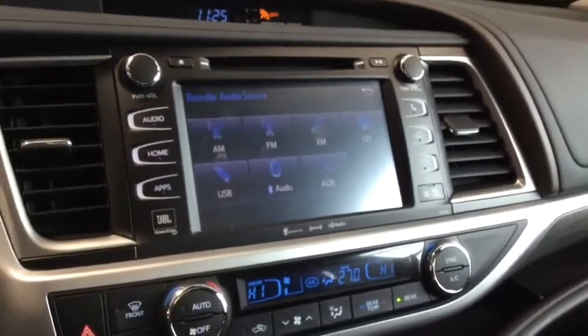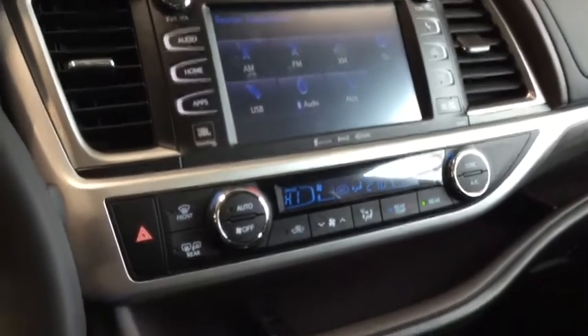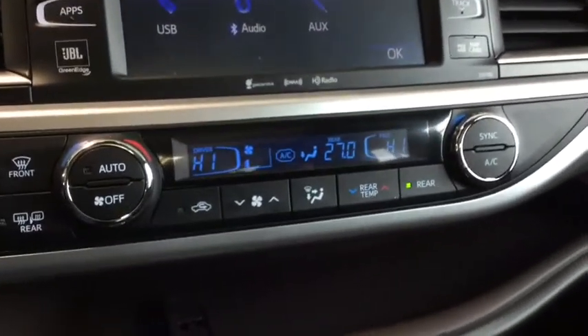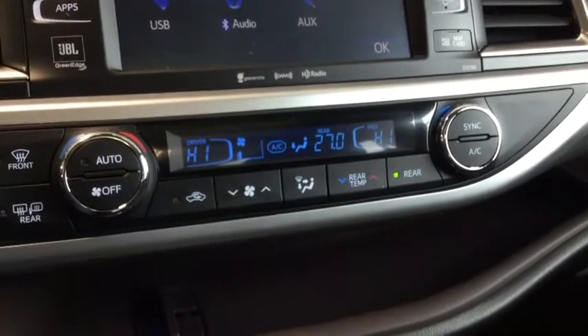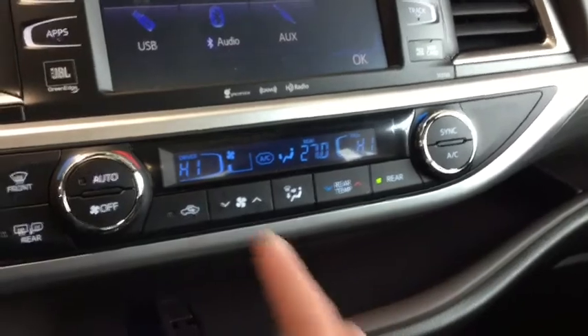With your audio system you have your AM/FM radio as well as your SiriusXM radio, and with your Bluetooth hands-free calling you also have Bluetooth audio, so you can bring your music wherever you go.